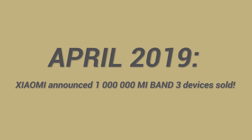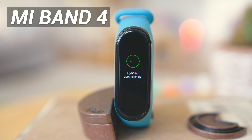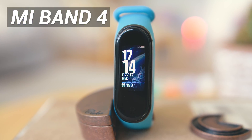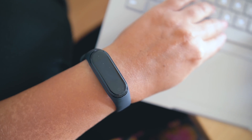Back in April there was an announcement that the previous generation, the Mi Band 3, was sold in more than 1 million units worldwide, making it one of the most popular fitness trackers ever. The question is: can Xiaomi — respectively Huami — replicate the same success with the Mi Band 4? It's very likely that the new generation, considering the loyalty of Xiaomi users and the attractive price, is going to surpass those numbers and become the most popular fitness tracker ever.